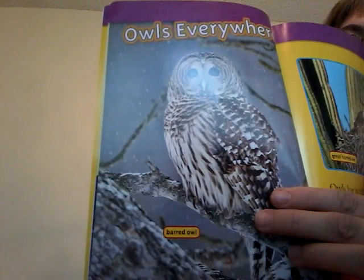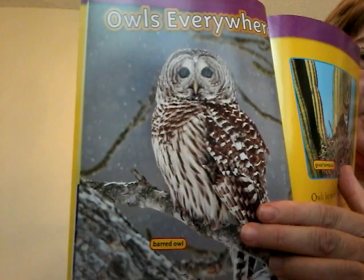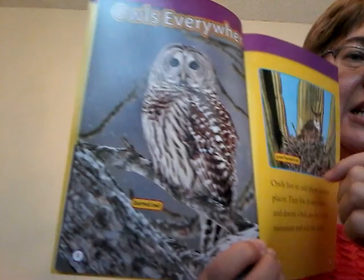Owls everywhere. That is a barred owl — not a barn, barred, like bars on a window. And I can see it has the lines. That's a great horned owl.